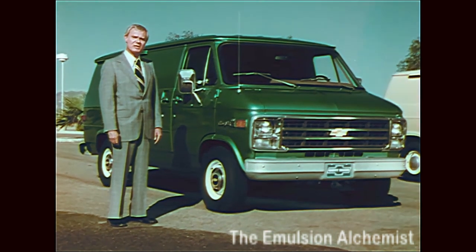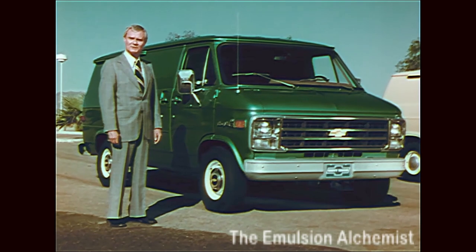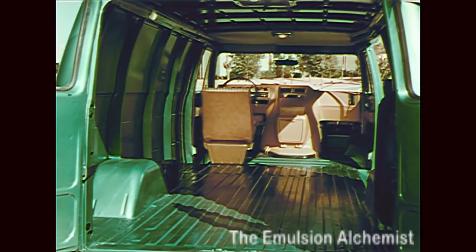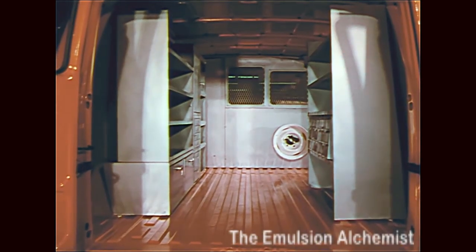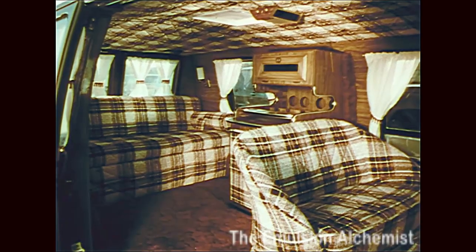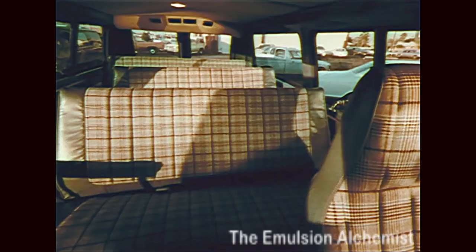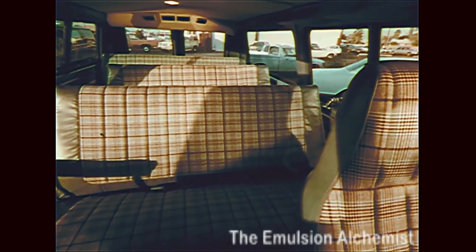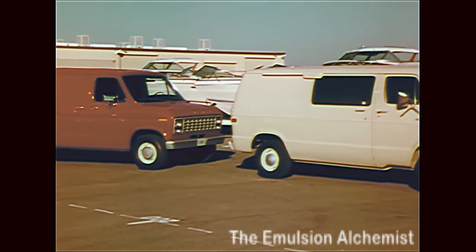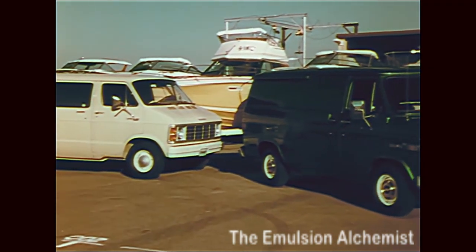Let's examine some of the value features of Chevy's vans and compare them with Dodge and Ford. Interior space is the whole idea of a van — to provide a large amount of room for bins and racks, cargo, van furnishings, extra long loads, and comfort without an extra long wheelbase. Let's see how these standard long wheelbase models of Ford Econoline, Dodge van, and Chevy van compare.